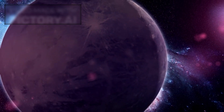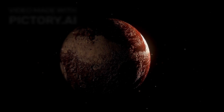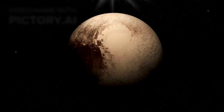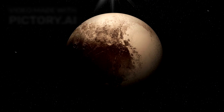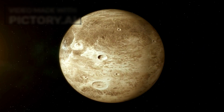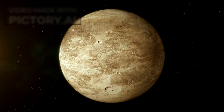Another revelation from JWST is the way light scatters across Pluto's surface and atmosphere. The telescope has shown that Pluto's surface is more reflective in some areas than previously understood, which may indicate seasonal changes. On Earth, seasons are driven by axial tilt and the sun's proximity. On Pluto, the seasonal cycle is much longer and more extreme, taking 248 Earth years to complete one orbit around the sun. Some areas that were in permanent shadow are now illuminated, allowing JWST to study them for the first time. As Pluto slowly progresses through its orbit, scientists are witnessing subtle but significant transformations — almost like a time-lapse of planetary behavior in slow motion.